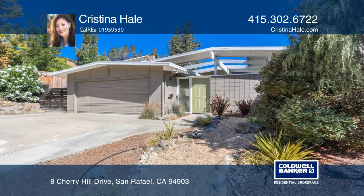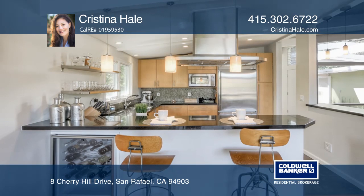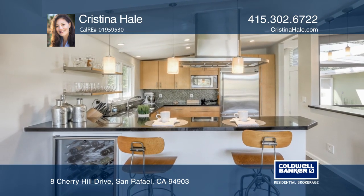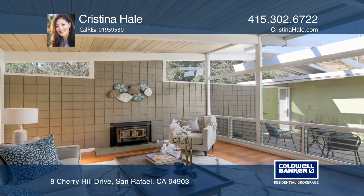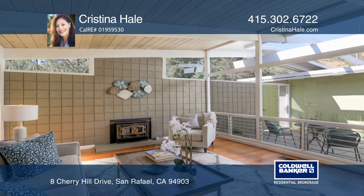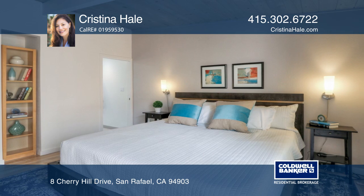This single-level mid-century home offers four bedrooms and two bathrooms. The light-filled, immaculately maintained residence boasts an open floor plan, beamed cathedral ceilings, an atrium, and a beautifully landscaped yard with views of the hills.